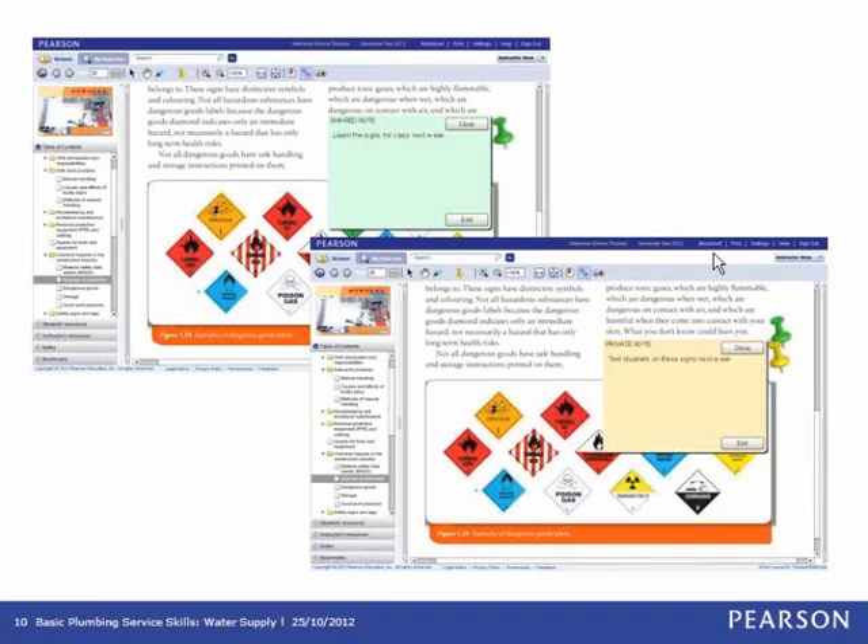How can the e-text be individualised for you and your class? With those notes, you can choose to make them hidden — so students don't see them — or shared, so students can. You can create a hyperlink in a note, enabling you to link out to additional information, additional underpinning knowledge, which could be videos, useful websites, or readings. To find all of your notes and highlights, you can go to the notes manager in the left hand navigation sidebar.